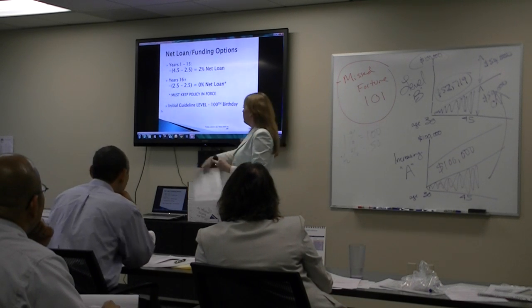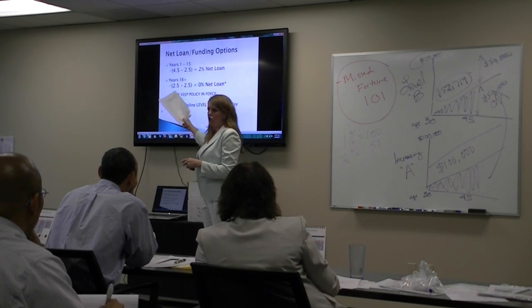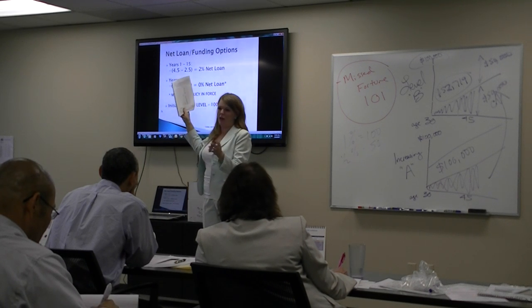After year 16, we charge the client 2.5% and we credit them 2.5%, so it's a 0% net loan for year 16 onward. That's why I timed this with the daughter — so she would hit that 0% net loan period at the right time.